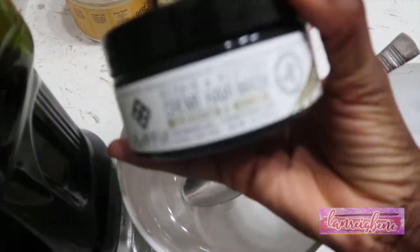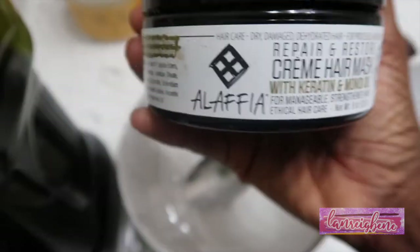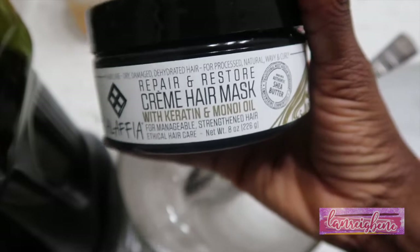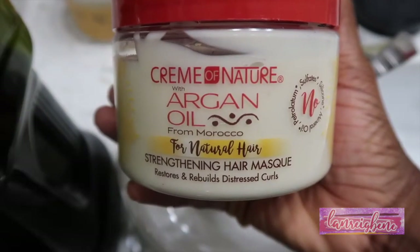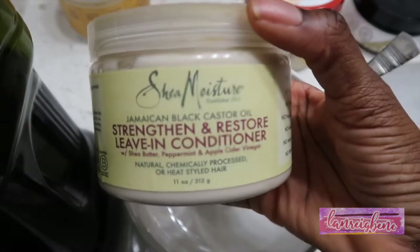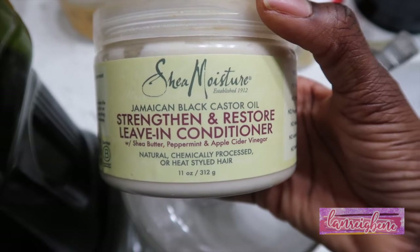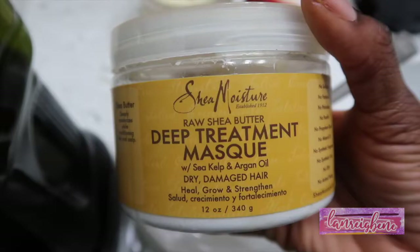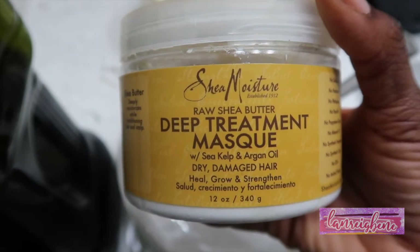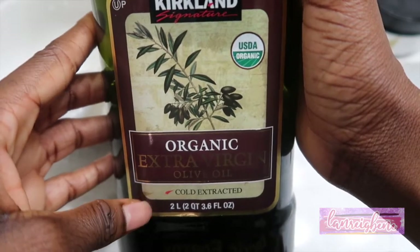This is the Repair and Restore Cream Mask with Keratin and Monoi Oil by Alafia. I used to use this by itself but I wanted to add other things to it. This is the Cream of Nature Argan Oil from Morocco Natural Hair Straightening Hair Mask — I use this for the scent. This is the Shea Moisture Jamaican Black Oil Strengthen and Restore Leave-In Conditioner with Shea Butter, Peppermint, and Apple Cider Vinegar. This is the Shea Moisture Raw Shea Butter Deep Treatment Mask with Sea Kelp and Argan Oil. And I'm also going to be using a regular 100% Organic Extra Virgin Olive Oil.